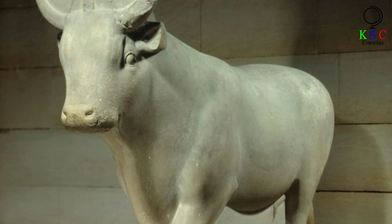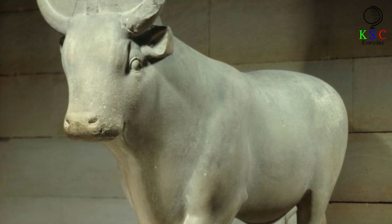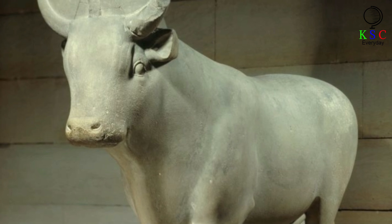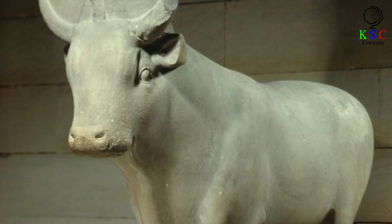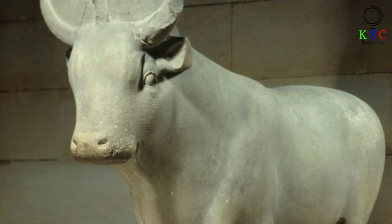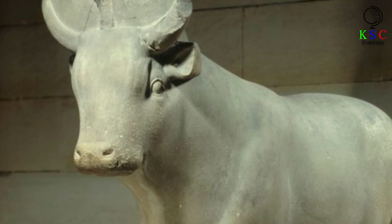But what happened to Mariette after his discovery of the Serapium of Saqqara? That monumental find marked a decisive turn in his fortunes — the Egyptians created a job especially for him, making the Frenchman the official conservator of Egyptian monuments. From then on, Mariette enjoyed a highly successful career as a leading Egyptologist until his death in 1881, and he also managed to unearth many more buildings and artifacts from the ancient era of the pharaohs.